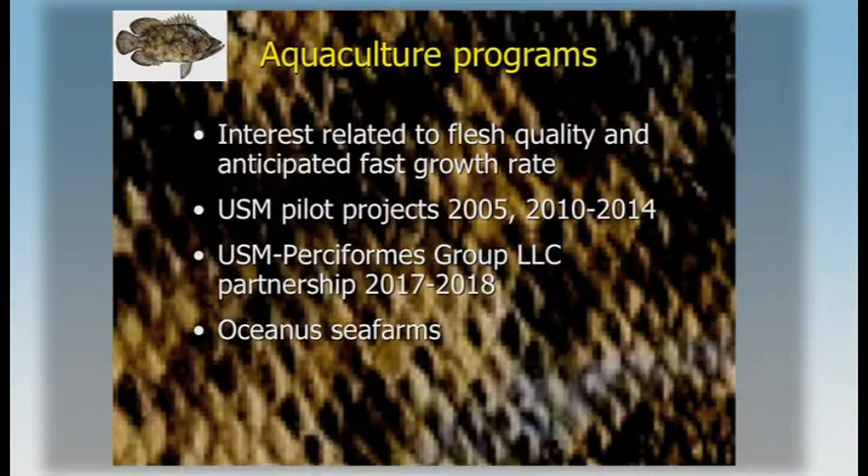So it's a species that people are starting to know about, but without an established fishing activity or market. There's interest in culturing that species. The flesh quality is really good — it's one of the best fish out there. There appears to be a high fillet yield, and we anticipated a fast growth rate based on data from the wild.